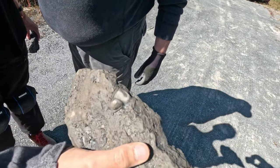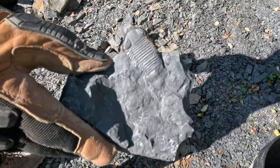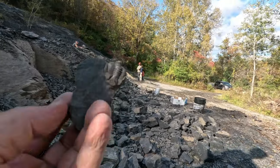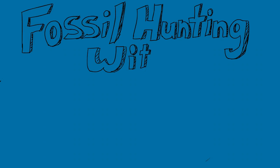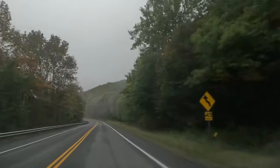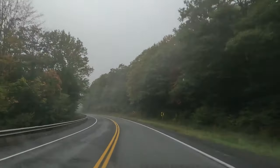Grant does it again. Mike is going to have the find of the day unless we do better. Mike has found a trilobite. Another one, and now he has a nice matching pair.